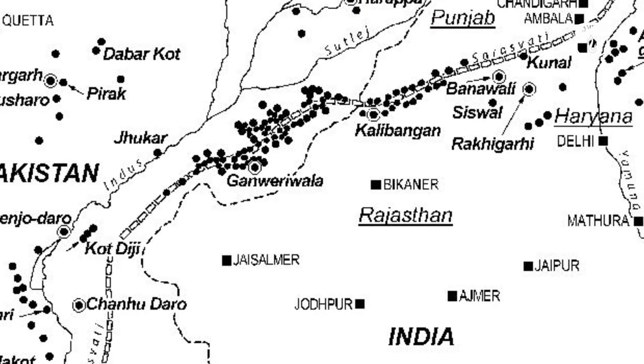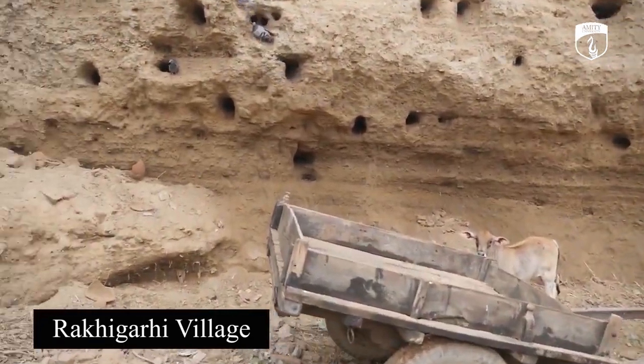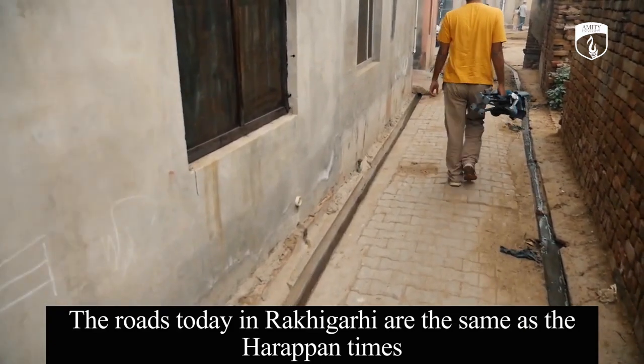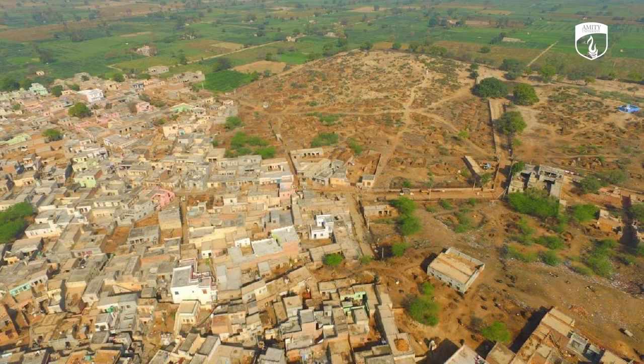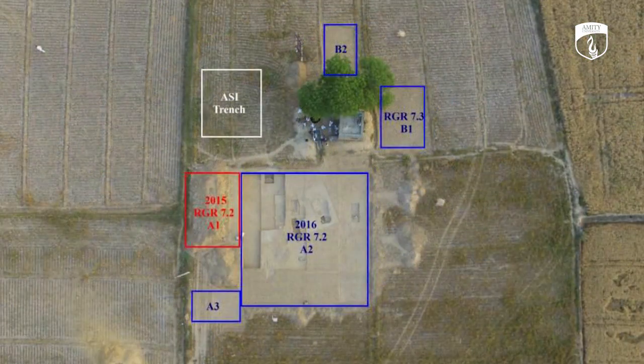Having Harappan sites spread across 550 hectares, Rakhigarhi is the largest and the most iconic Indus Valley Civilization site ever found. Since the first excavation in 1969, the findings have been astonishing archaeologists, as new discoveries continue to change our perception of this ancient civilization.